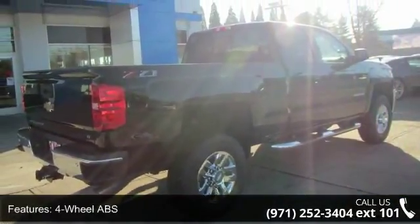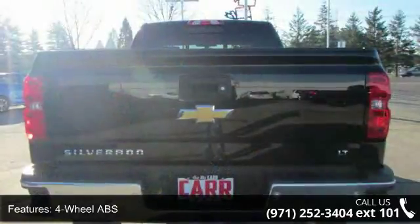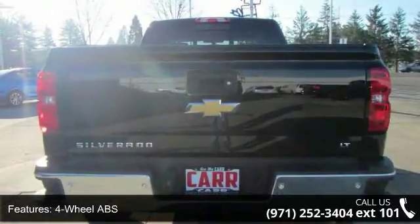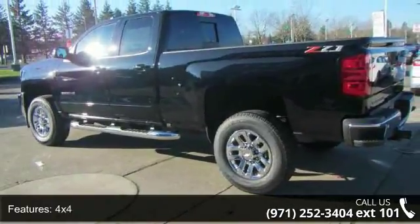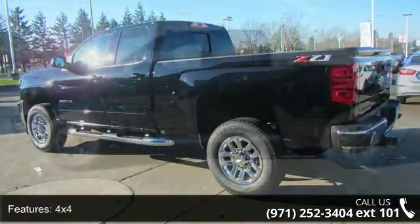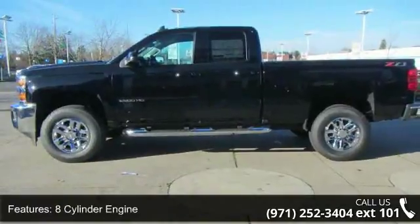Enjoy these notable features: 4-wheel ABS, 4-wheel disc brakes, 4x4, 8-cylinder engine, adjustable pedals, adjustable steering wheel, alarm, aluminum wheels, backup camera, and cruise control.